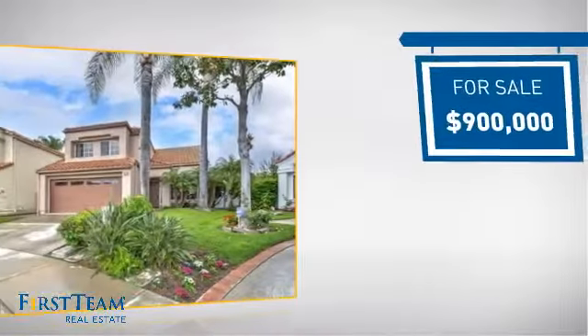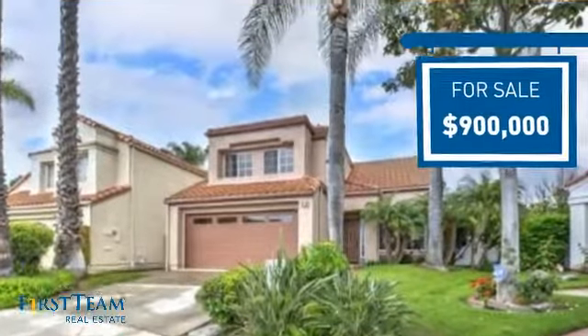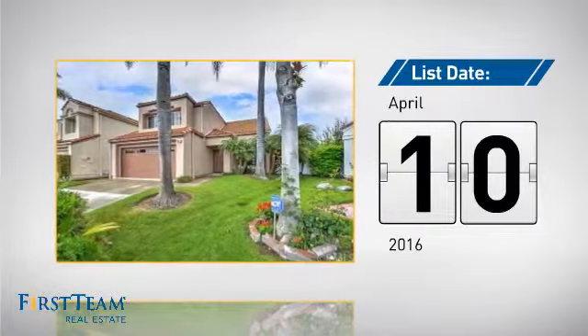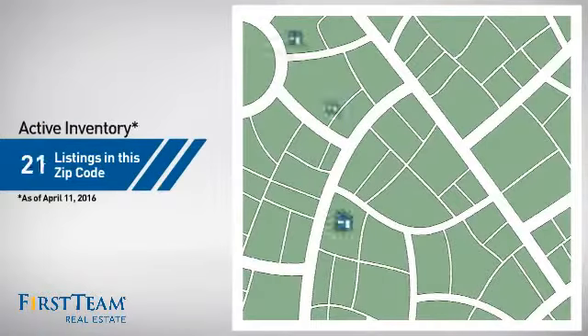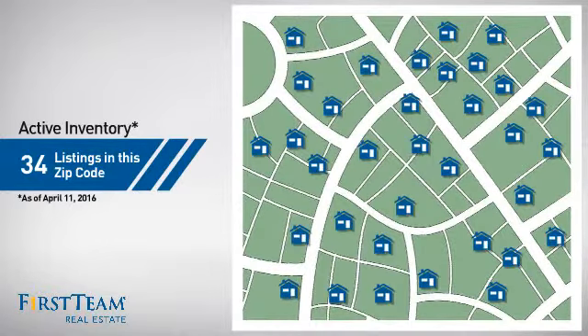Currently listed at $900,000, it just went on the market this month. Wondering how it stacks up against the competition? There are now just under 35 homes on the market within this zip code.